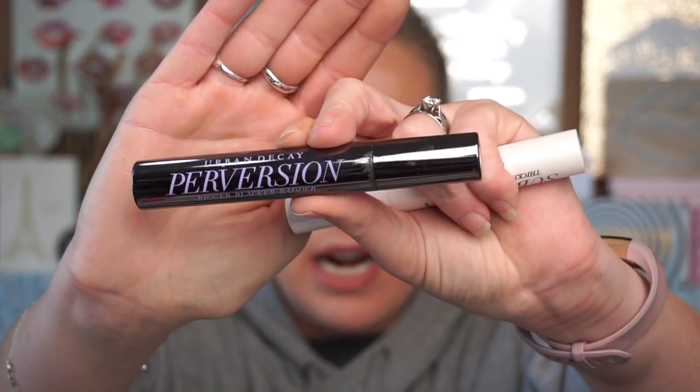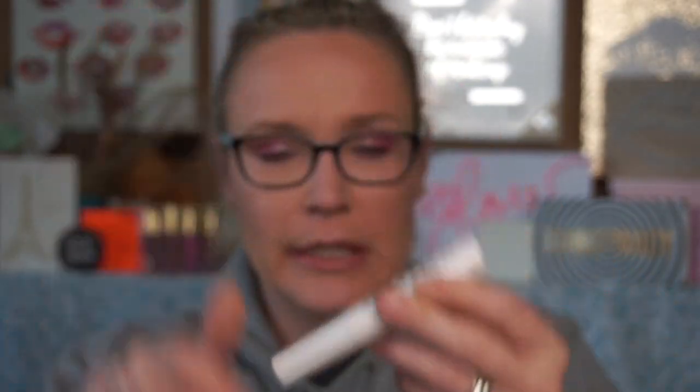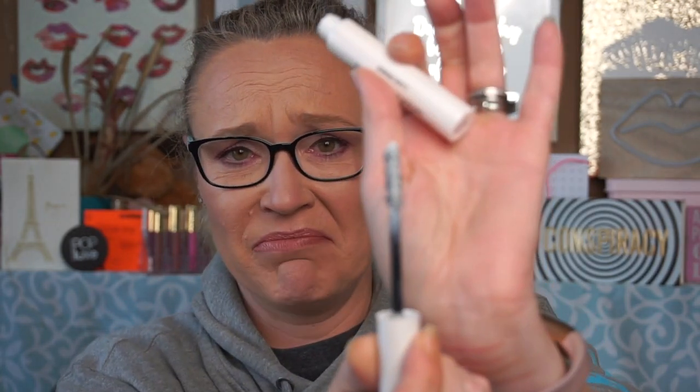My very first high-end mascara was the Urban Decay Perversion. I started wearing it and it was okay, but it was clumpy and didn't give me much extra volume or length. So I went out and got the Thicker Longer Stronger lash primer, but it just made things clumpier and really didn't solve my problem at all.